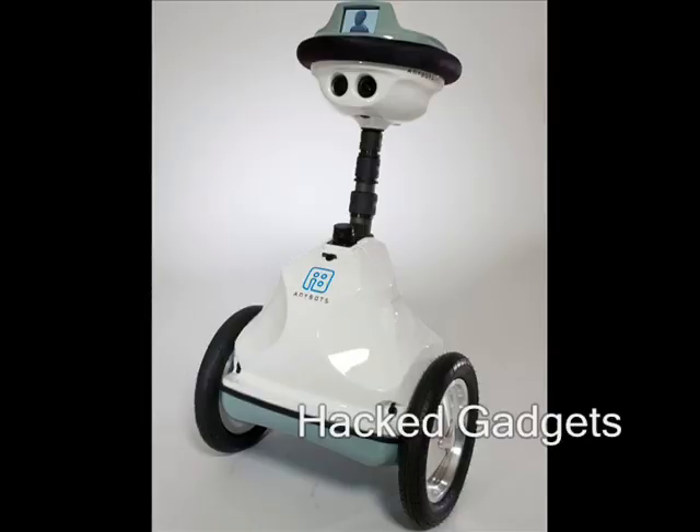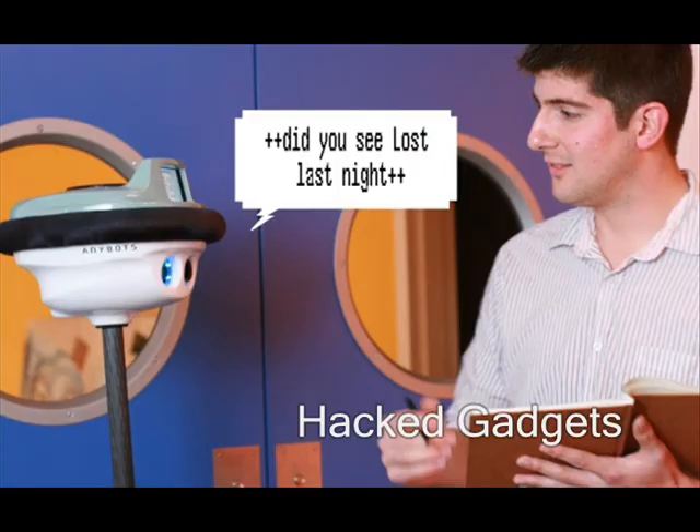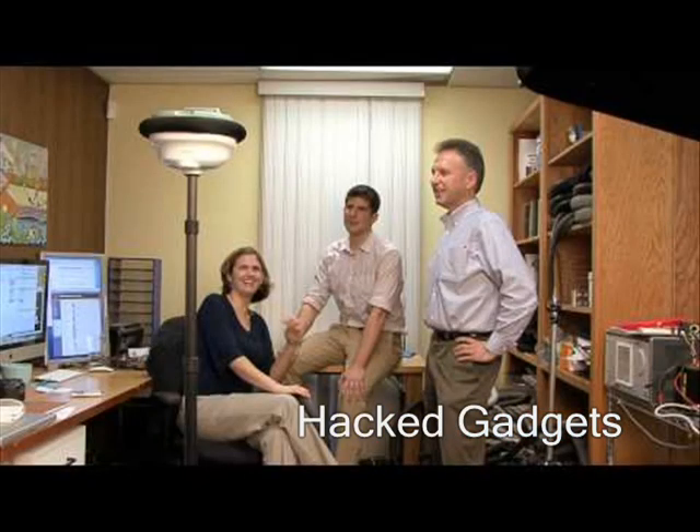While in Vegas for CES, I was fortunate enough to meet the team from AnyBots. So what's an AnyBot? Well, it's a robot that you can control remotely. Just imagine you have a factory in China — instead of flying there every few weeks to check on the production, you can actually have an AnyBot located there.